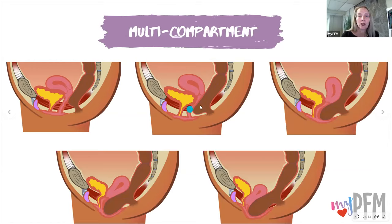And now we have multi-compartment prolapse. No prolapse. Grade one, everything is starting to fall a little bit. Grade two, it's coming down. Grade three, everything is coming down. Grade four, all three organs are starting to collapse.